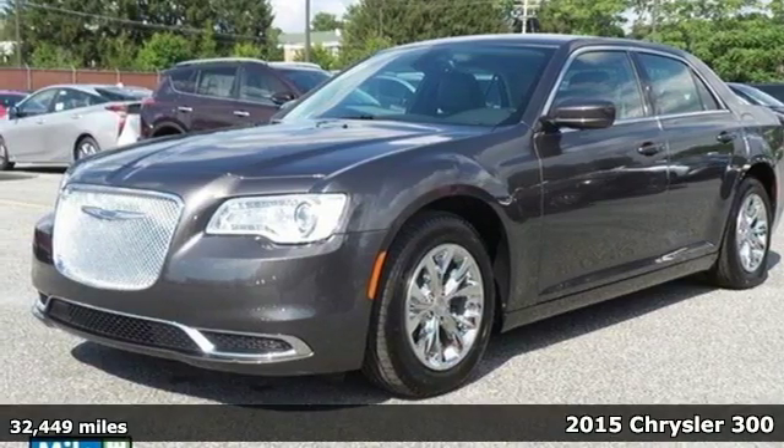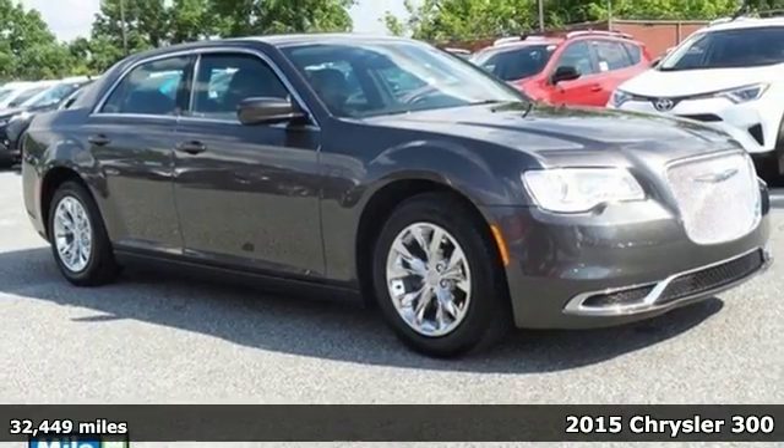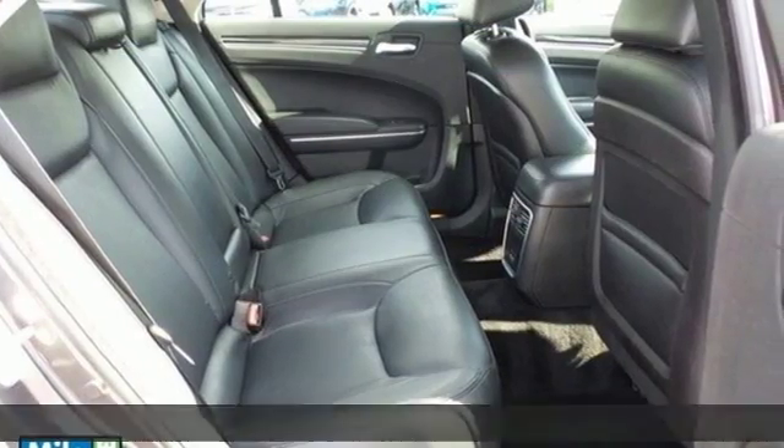It's a 2015 Chrysler 300. The way the exterior comes together, you get a powerful and inspired stance from its wheels, curves, and lighting.